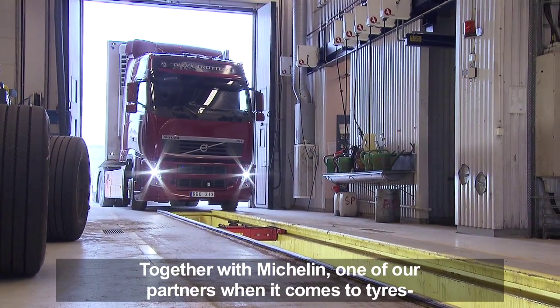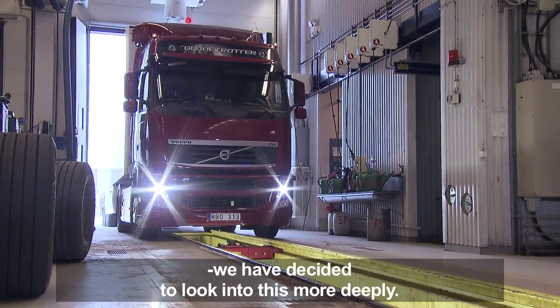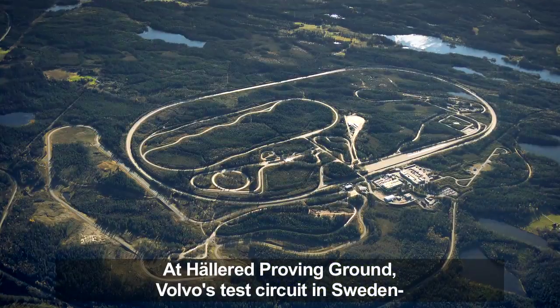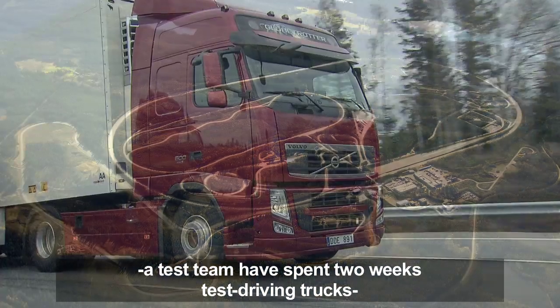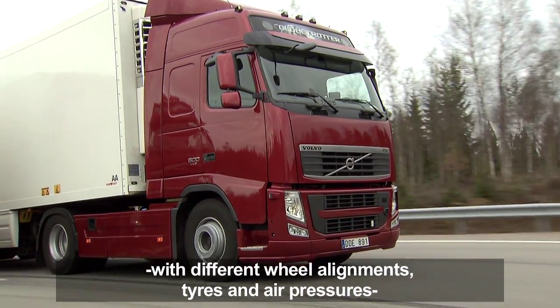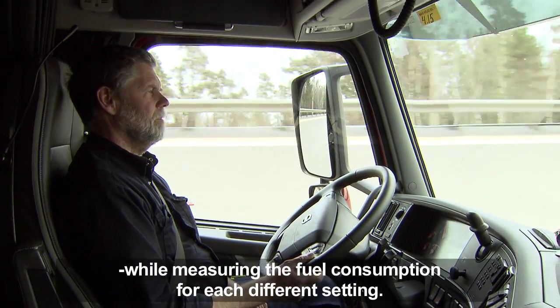Together with Michelin, one of our partners when it comes to tires, we decided to look into this more deeply. At Hallered Proving Ground, Volvo's test circuit in Sweden, a test team spent two weeks test driving trucks with different wheel alignments, tires, and air pressures while measuring the fuel consumption for each different setting.